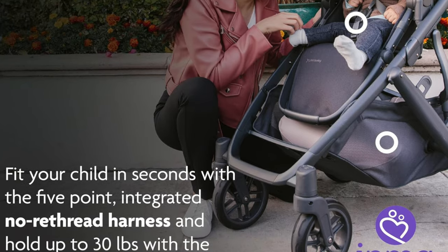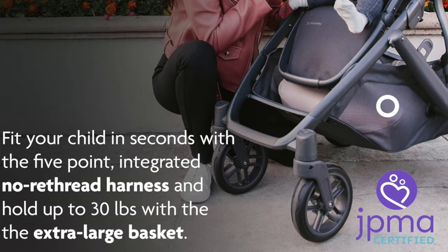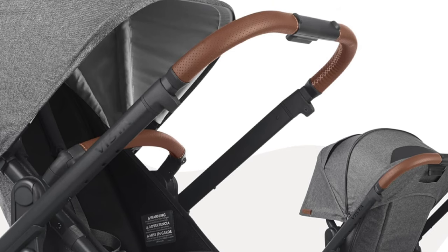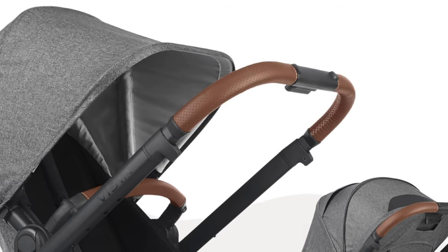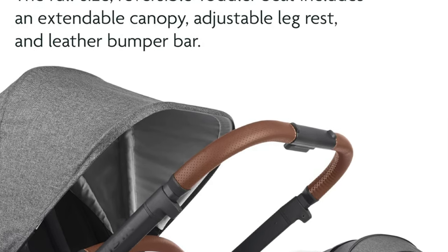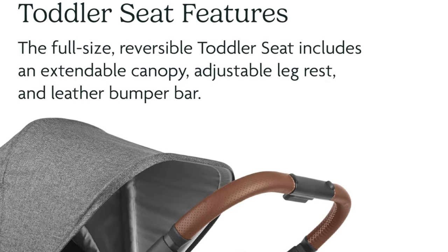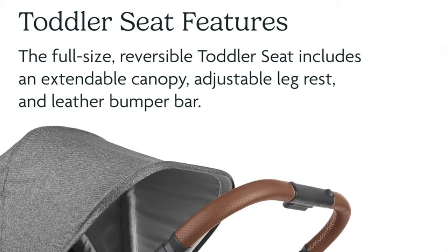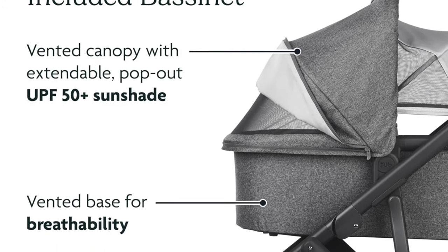No re-thread harness — adjusting straps doesn't have to be like solving a Rubik's Cube. With this harness it's as easy as pie. And a large capacity storage basket — this basket doesn't just carry your stuff, it swallows it. You could probably lose a small country in there. The cons: it's a bit cumbersome to fold, lift, and store. It's like trying to fold a map after you've opened it — possible, but you'll need a minute, or even maybe a crane.